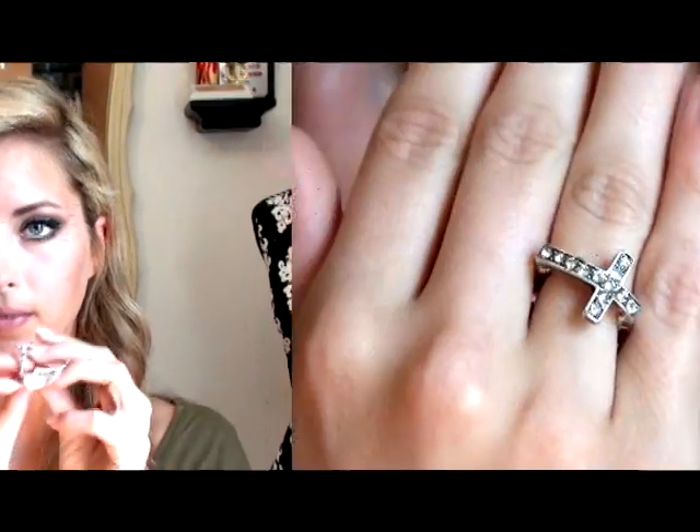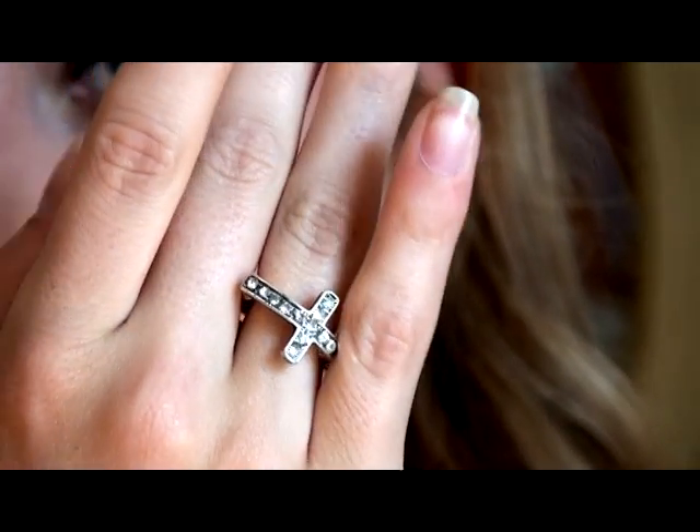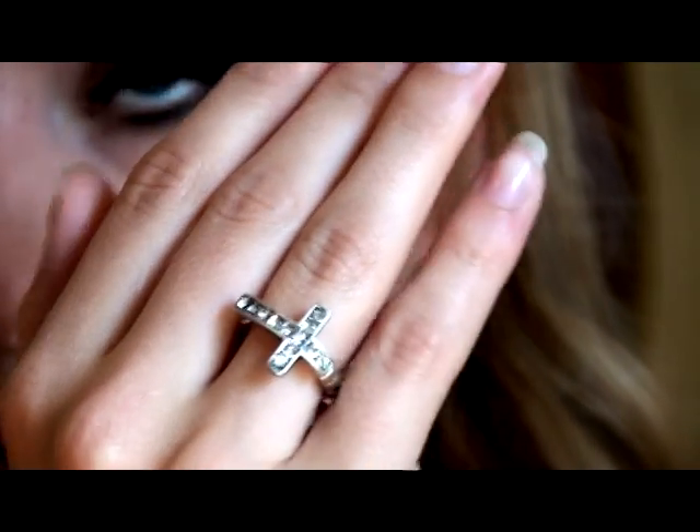My mom added these extra crystals to accent the entire thing because there's only three of them. Also from Charming Charlie, I got this little cross ring. I think it's really pretty — I'm a religious person so I like it a lot.